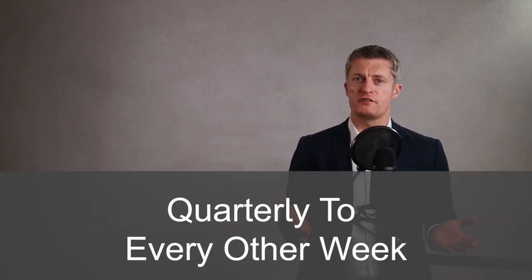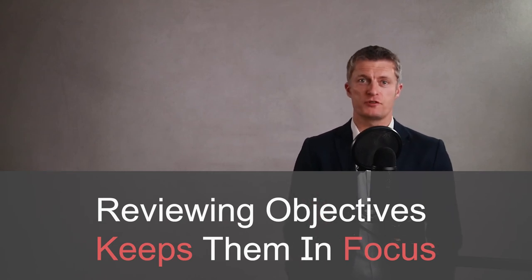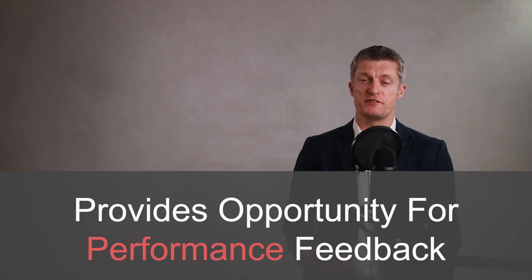Tip seven: review the team member's progress on achieving their objectives. Flex how often you do this based on the individual and how they best work — quarterly for self-starters through to every other week for those that need additional help worked well for me. This is a great way to set out and maintain your expectations for the team member. By reviewing objectives, you are keeping yourself and the team member focused on achieving them, and you can hold them to account. When you have regular check-ups on progress, it is much easier to gauge the level of support each person needs, and it gives you a great opportunity to feed back on the individual's performance so they know where they stand. Make sure you prepare specific examples to discuss and explain why you think this is an example of good performance or performance that needs improving.